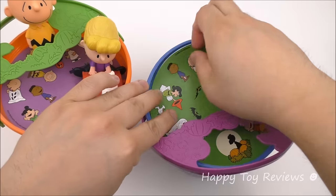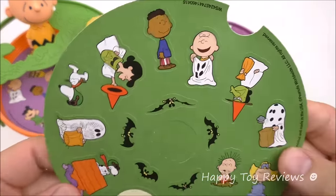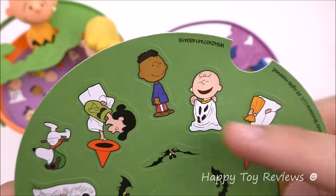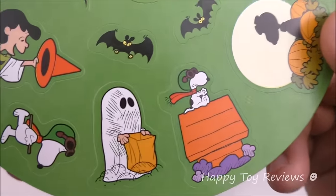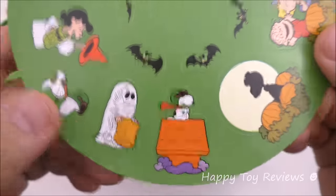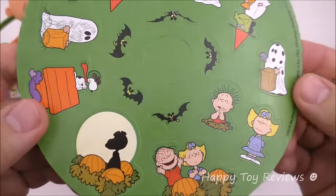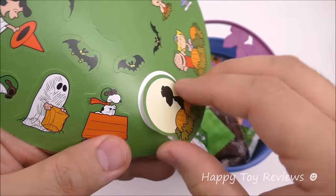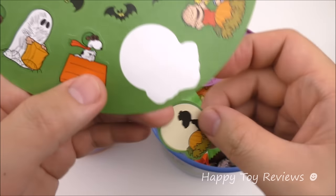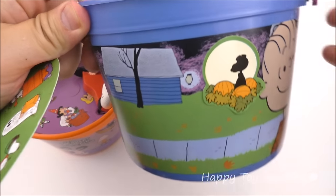Let's open this up and see all the treats. Here are all the stickers — there's Charlie Brown, Franklin, Lucy, Snoopy. Can you guess who this is? He's pretty dirty — that's Pigpen. Flying Ace Snoopy, and some more bats. These stickers are great — you can remove them and stick them wherever you'd like on your bucket.